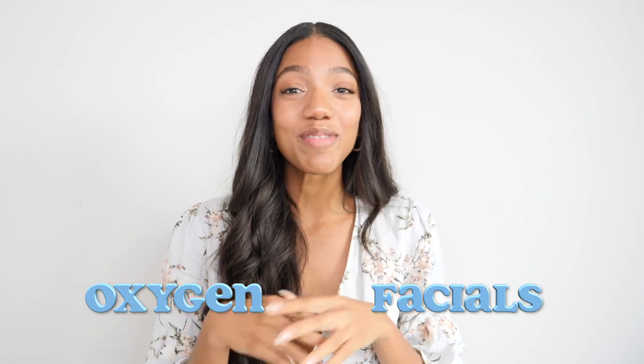Hey guys, what's up? Welcome back to my channel. So, oxygen facials. I've been hearing this term a lot lately and seeing it everywhere — even back to last year, someone was telling me about them. And I'm like, what is it? Where does this oxygen come from? Where is it going? What does it do? Do I need one? And where do I sign up? So I decided to find out what the heck an oxygen facial is, and I got one. Today, I'm here to spill the tea on all things oxygen facial. Let's get into it.